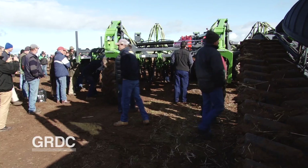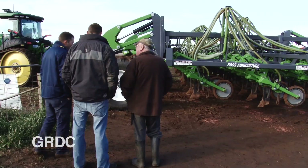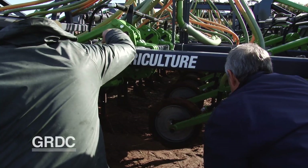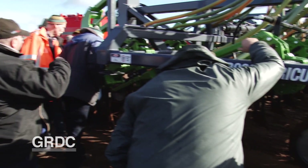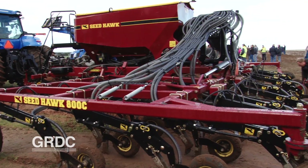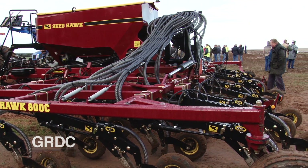And in this trial, where conditions were tough, it really highlighted those aspects that growers may not always pay enough attention to — like accurate machine set-up. On the day, the guys that spent more time setting their machine up had better results. It just showed how important it is to keep tweaking your machine all the way through the year for the different scenarios that will pop up.